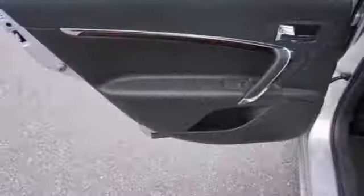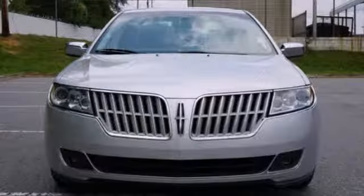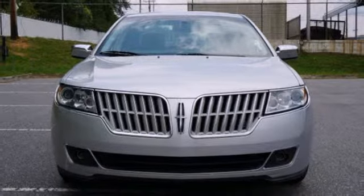Safety comes standard with anti-lock brakes and stability and traction control. Get in and get on the road with confidence. Stop in for a test drive today.